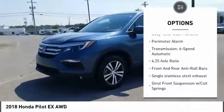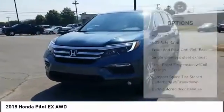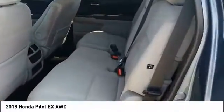Traction control, daytime running lights, engine immobilizer, body color door handles, perimeter alarm.